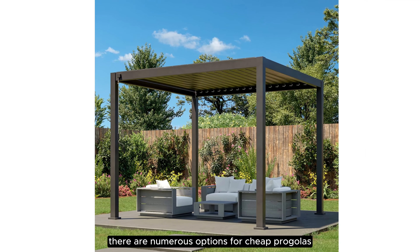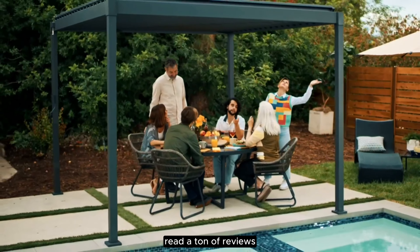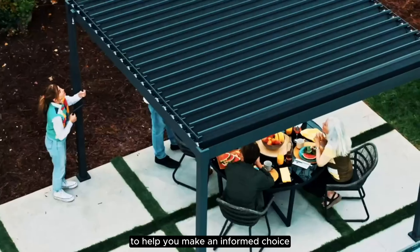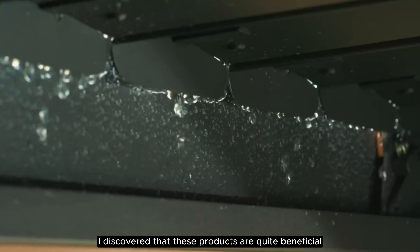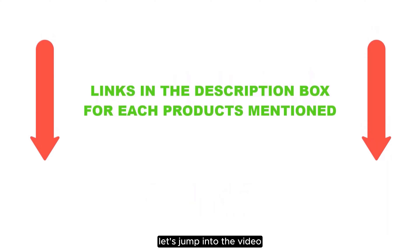There are numerous options for cheap pergolas, each with unique features, advantages, and costs. I conducted a ton of research, read a ton of reviews, and put up a list of the top affordable pergolas from trustworthy manufacturers to help you make an informed choice. Following extensive investigation, I discovered that these products are quite beneficial. If you want to know about the price and other information, be sure to check the description. So without any further delay, let's jump into the video.